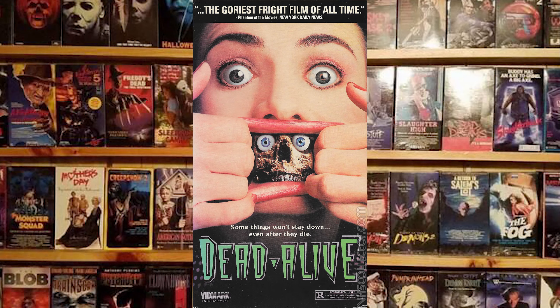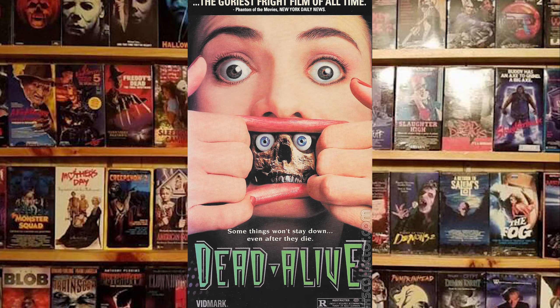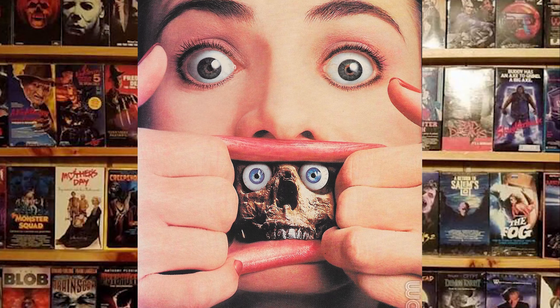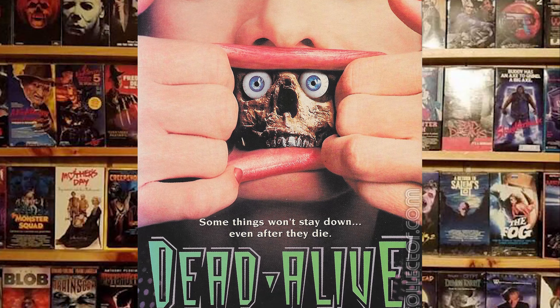Number 5: Dead Alive. Before Peter Jackson directed those movies in New Zealand about the amazing race or whatever, he directed splatterhouse classic Dead Alive — or Braindead, if you were going to leave a comment trying to correct me. I know my history. The art for the movie is truly terrifying with its depiction of someone pulling their mouth apart to show a little skelly boy inside. That's not where little skelly boys belong. What also makes this depiction so scary is that the skeleton has regular eyes — I'm used to them being hollowed out shells, not peeping those baby blues. It's a striking image that definitely had many renters seeing what the movie was about. It's crazy to think the same guy that did this would also go on to make the beloved and not at all drawn out Hobbit movies.